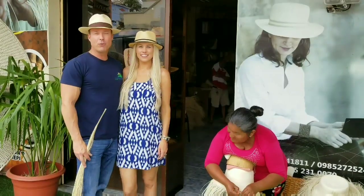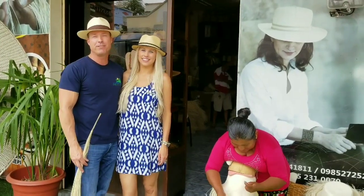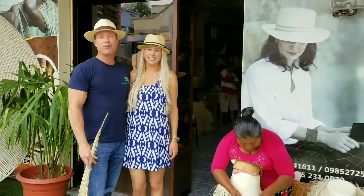Buon dia! Ryan and Tiffany Kelly, Ecuador Shores Realty, Monte Ecuador's number one top producing, most recommended expat realty company. Coming to you today from Monte Cristi, Ecuador.